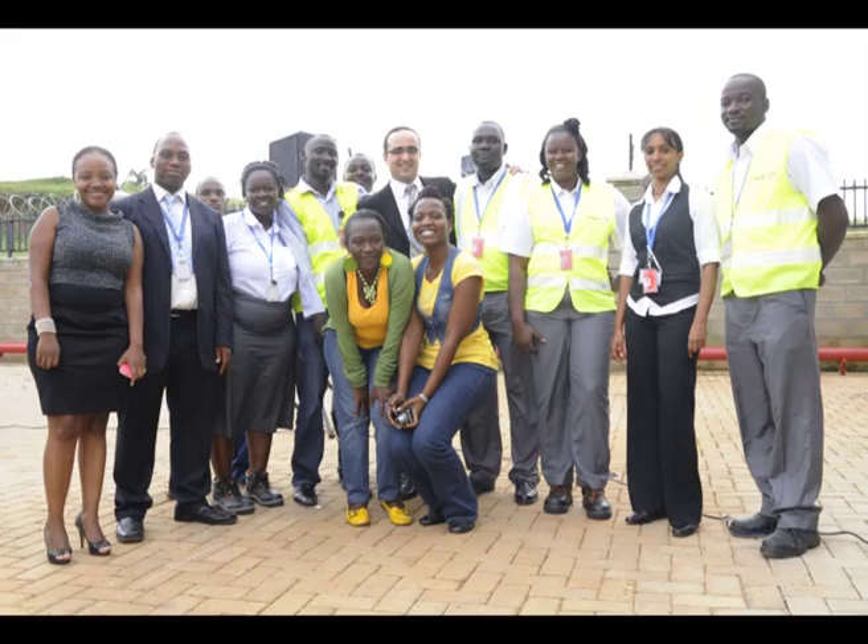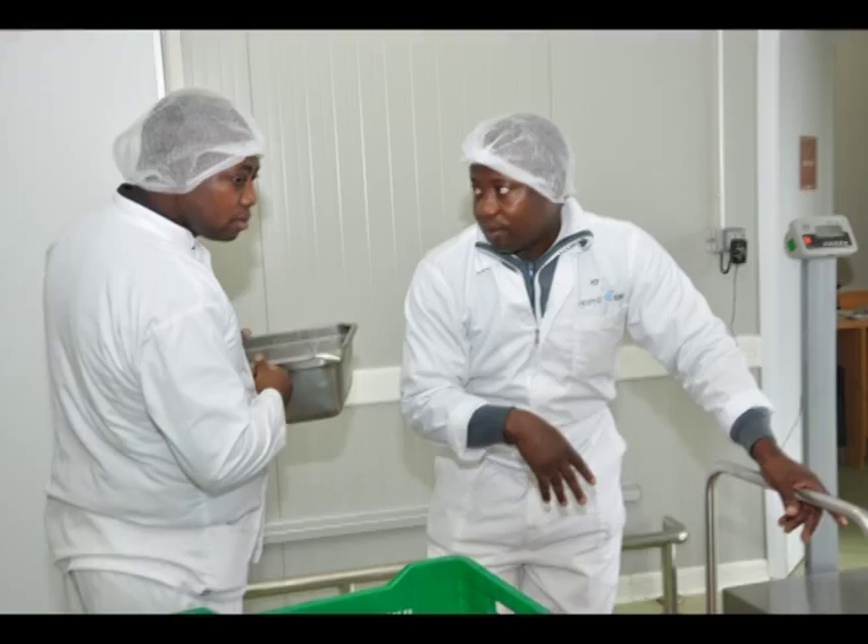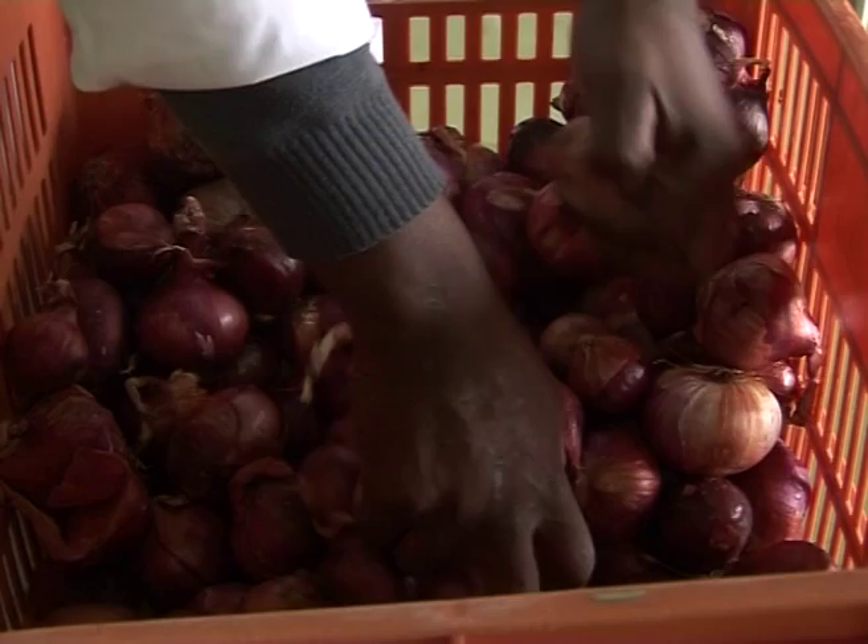Let us give you a quick tour around this state-of-the-art unit. This is the receiving point where our suppliers deliver their goods. There is a strict check of the goods received — they need to be compliant in terms of technical specifications, quality and quantity.